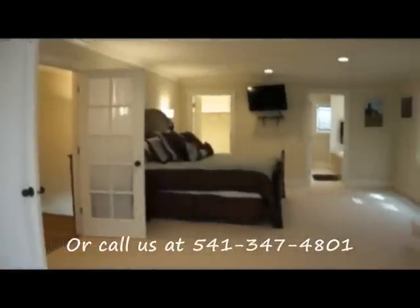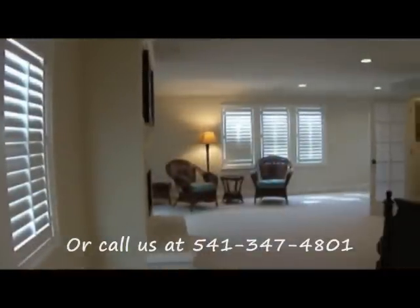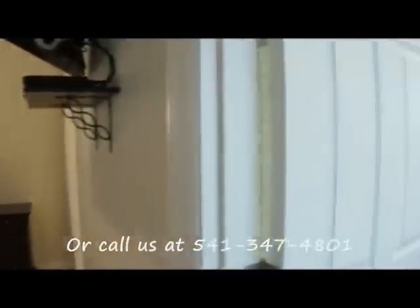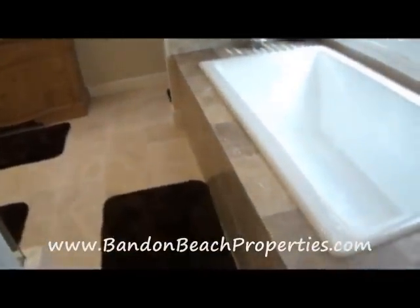Upstairs, the master bedroom has a king-size bed, a flat screen TV, and a fireplace for your comfort. You will also find a nice little sitting area to chat with a friend or to read a book in, and a very nice private bathroom with large walk-in closet.